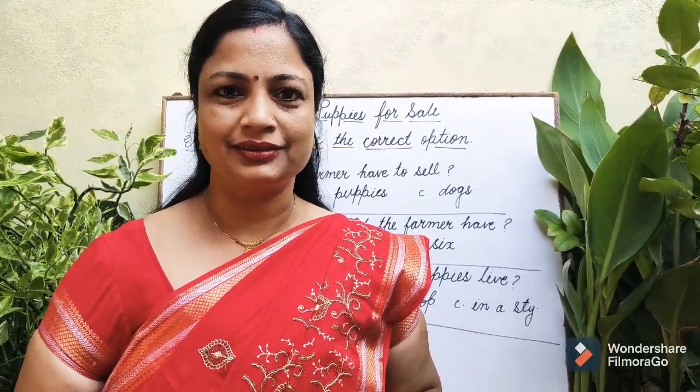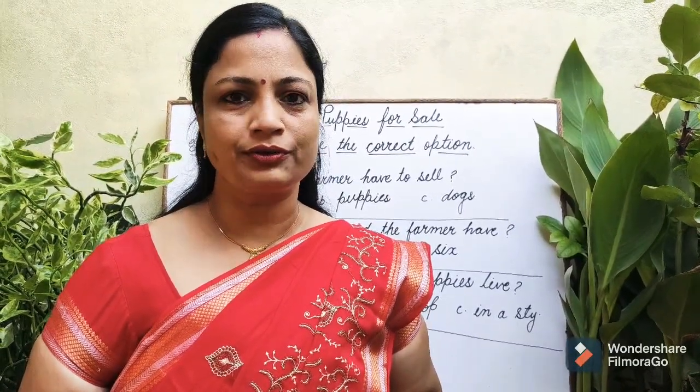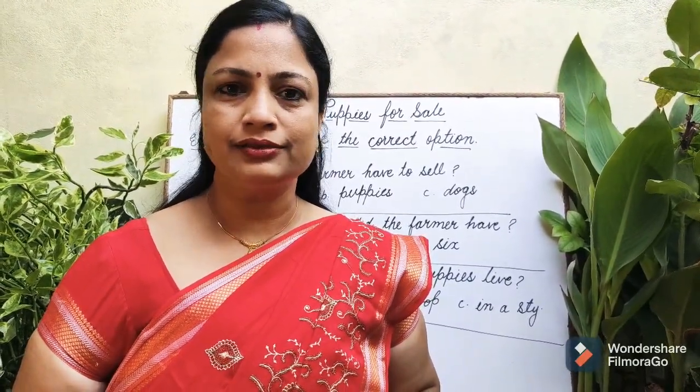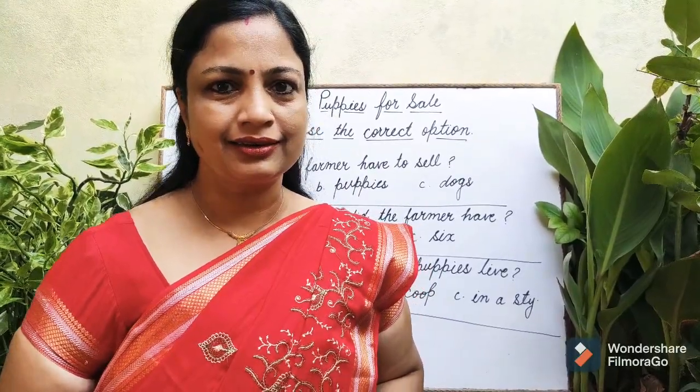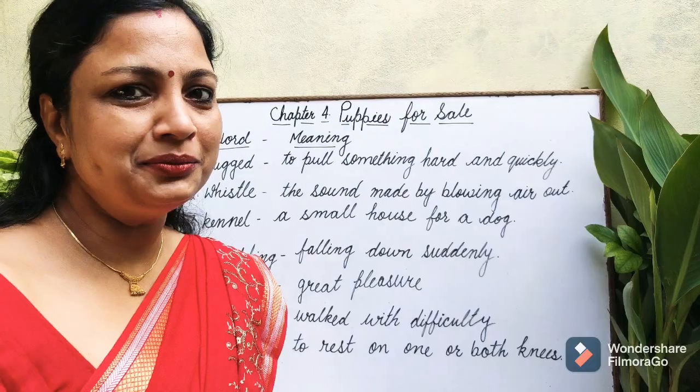Hello everyone. Welcome to Learning with Kiran Pandey. Today we will learn exercises of Chapter 4, Puppies for Sale. Let's do it. Let's learn word meaning.